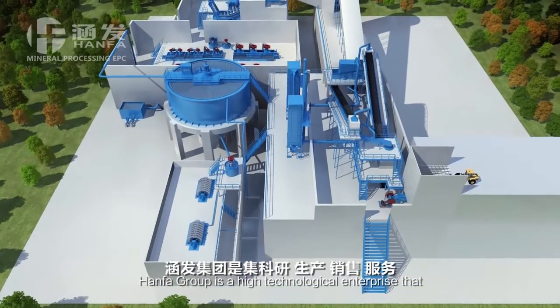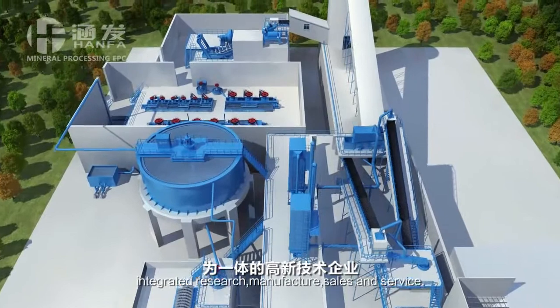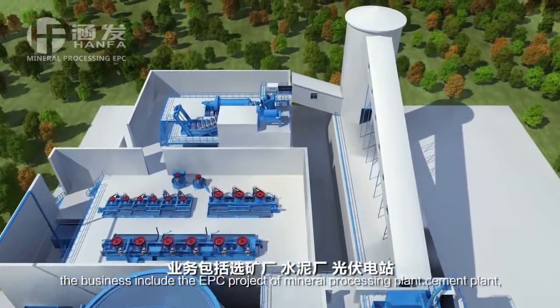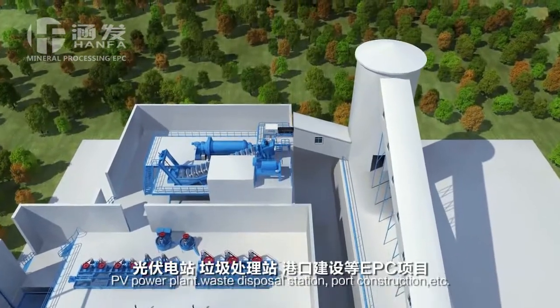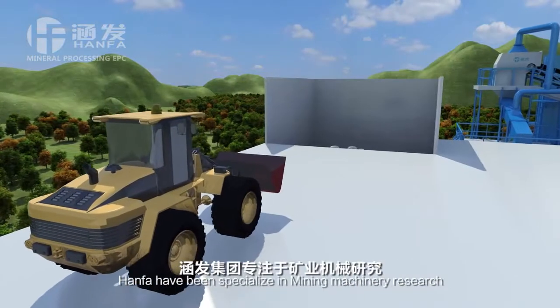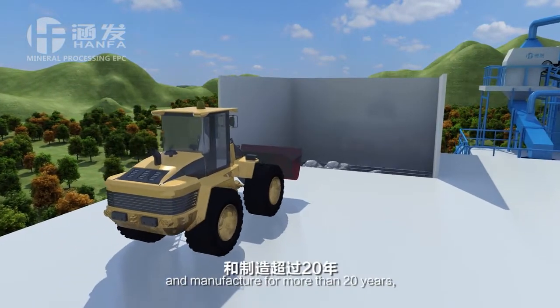HANFA Group is a high technological enterprise that integrated research, manufacture, sales, and service. The business includes EPC projects of mineral processing plant, cement plant, PV power plant, waste disposal station, port construction, etc. HANFA have been specialized in mining machinery research and manufacture for more than 20 years.